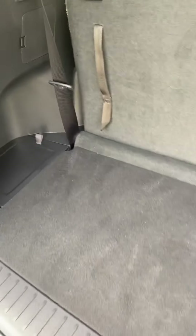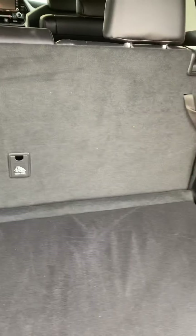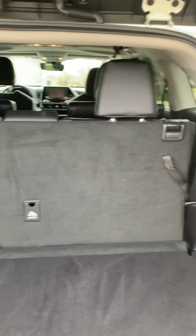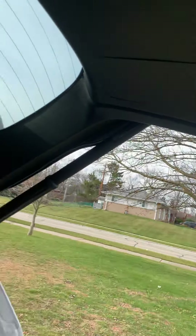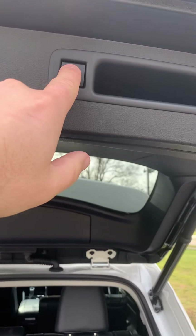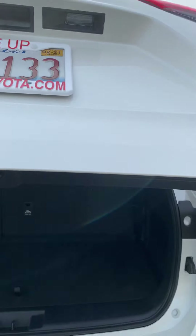Yeah, not a ton of storage room in this Toyota Highlander. But you can put the seats down and you'll have lots of room, especially if you're not transporting anybody. Lots of headroom — I'm 5'11" and I still got at least 8 inches of clearance. And then it's got, look at this, a power gate. Press it, it goes down.